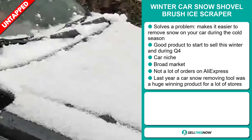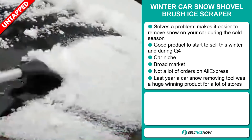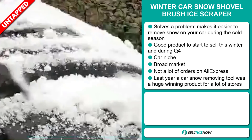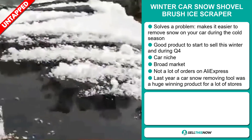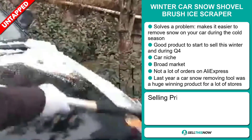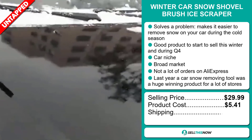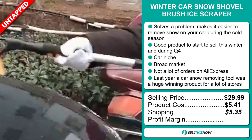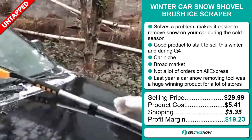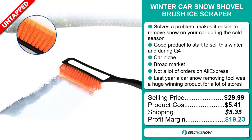So far there haven't been many orders on AliExpress, so you could definitely take advantage of this. Last year a car snow removing tool was a huge winning product for a lot of stores. The selling price for the Winter Car Snow Shovel Brush Ice Scraper is just under $30, whereas the product cost is only $5.41. Shipping will set you back $5.35, so you're looking at a very good profit margin of $19.23. Sell this now.